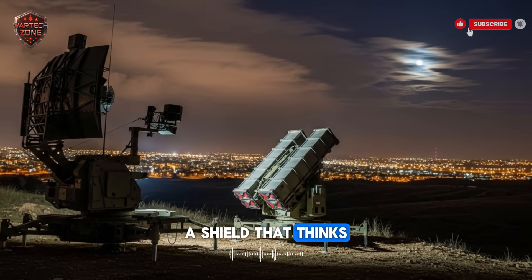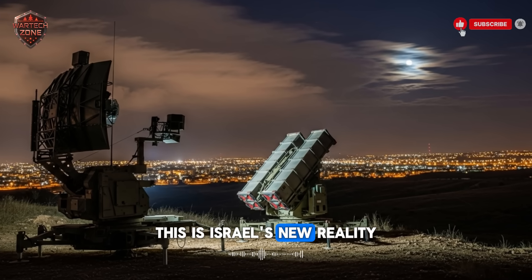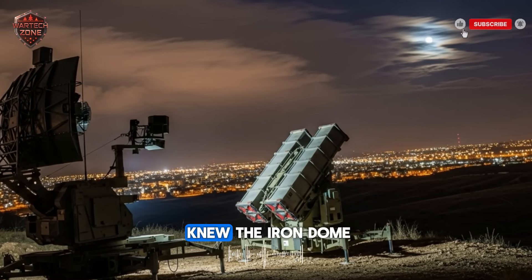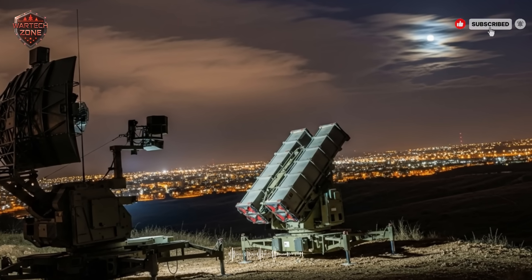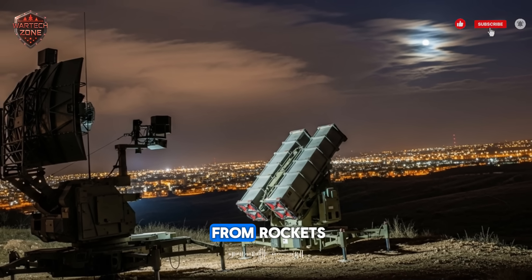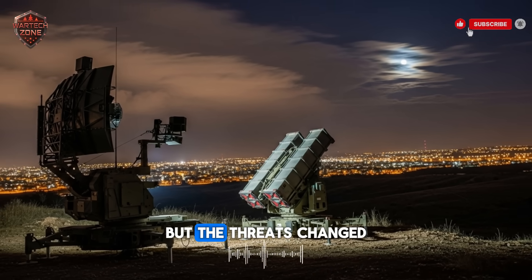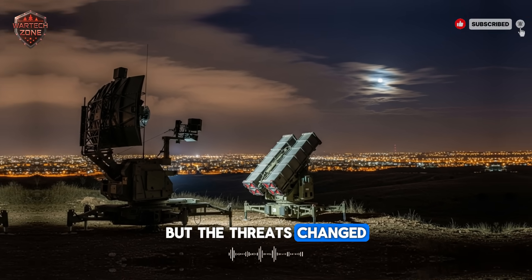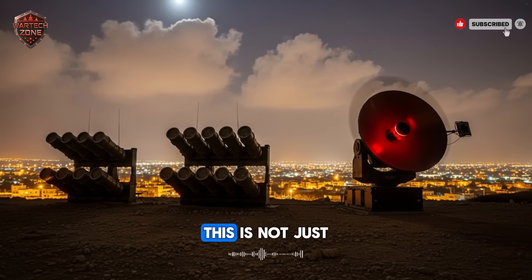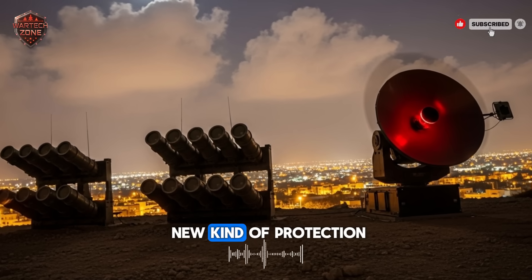A shield that thinks for itself. This is Israel's new reality. For years, the world knew the Iron Dome — the system that protected Israeli towns from rockets. It was a miracle of defense. But the threats changed. Now, Israel has built its answer. This is not just an update. It is a completely new kind of protection.